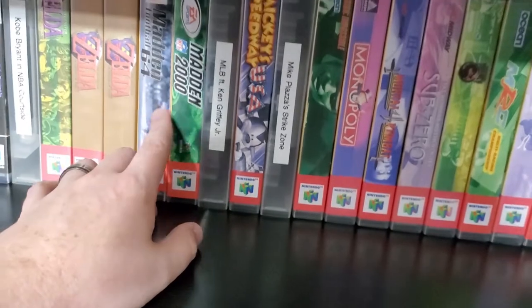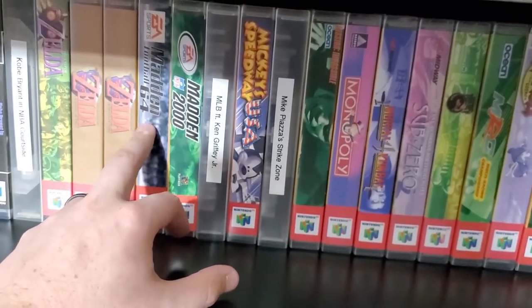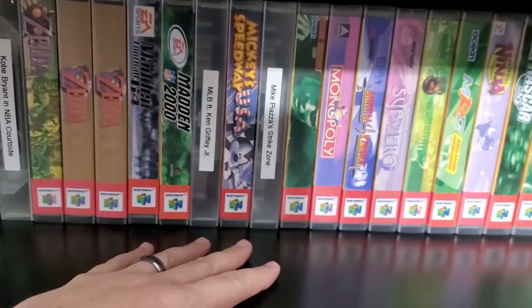I do have the sports games — Madden 64, Madden 2000. Why? Because they were cheap.